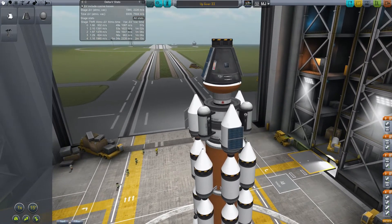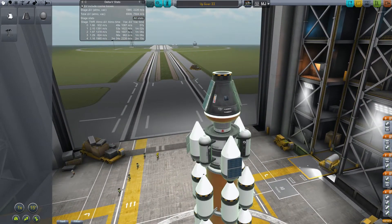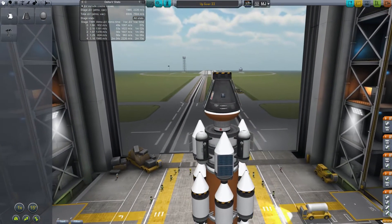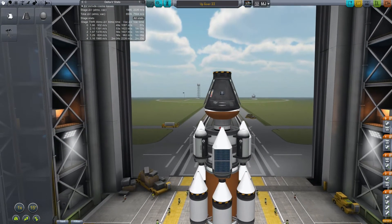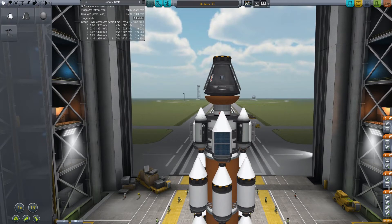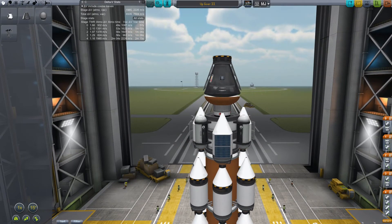For our science, we're going to have the mystery goo containers, we have a thermometer, we have the EVA reports and the crew reports, and of course we're going to take a soil sample while we're there. So this ought to give us quite a bit of science and ought to unlock a whole ton of stuff. Without further ado, we're going to go out to the launch pad, and I will speed up the launch for you, and I will see you in orbit.